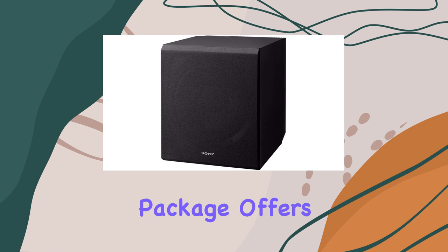The Bluetooth standby feature is a convenient addition. You can power on your receiver directly from your paired smartphone or tablet. Plus, it allows you to easily stream your favorite tracks, creating a seamless and enjoyable listening experience.